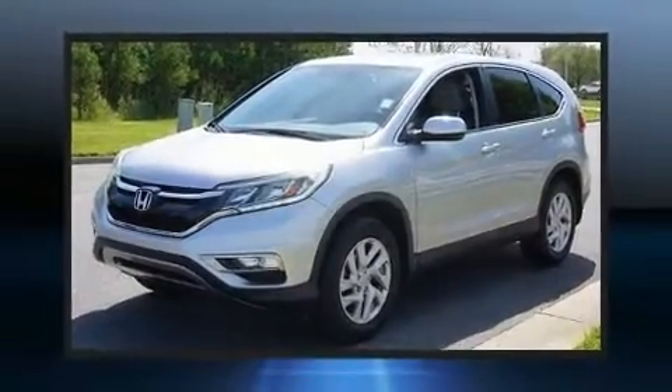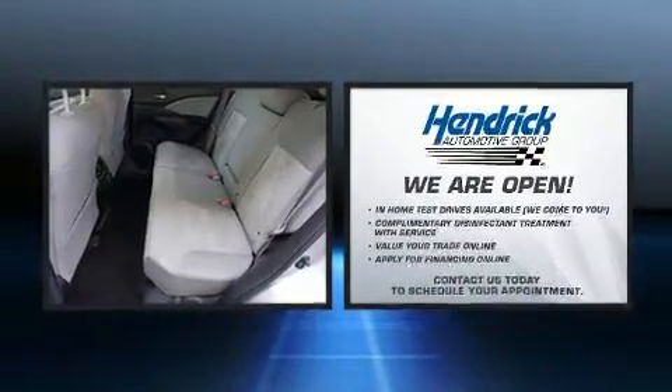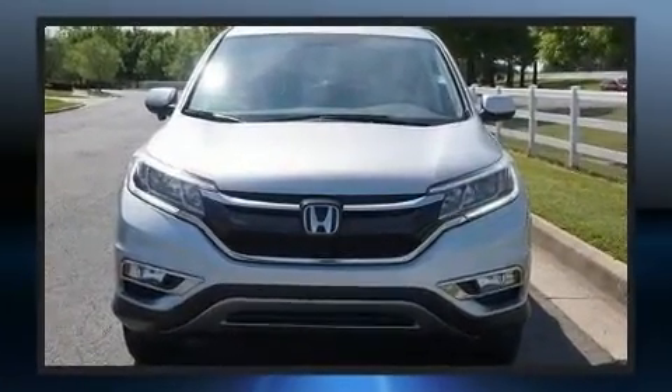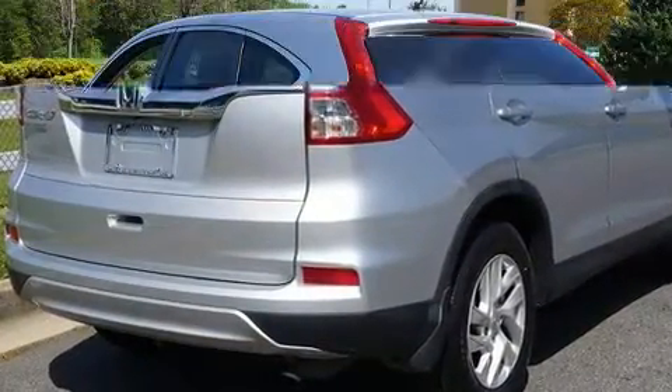You can expect a lot from the 2016 Honda CR-V. With fewer than 45,000 miles on the odometer, this four-door sport utility vehicle prioritizes comfort, safety, and convenience. Under the hood, you'll find a four-cylinder engine with more than 170 horsepower, providing a spirited yet composed ride and drive.